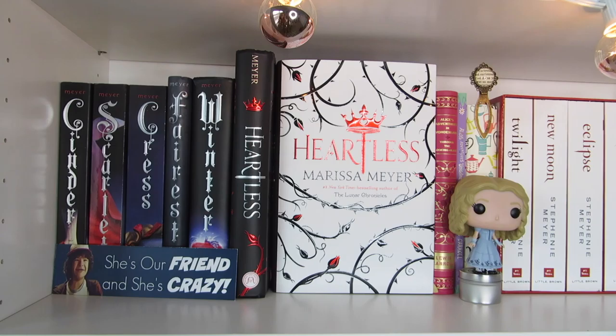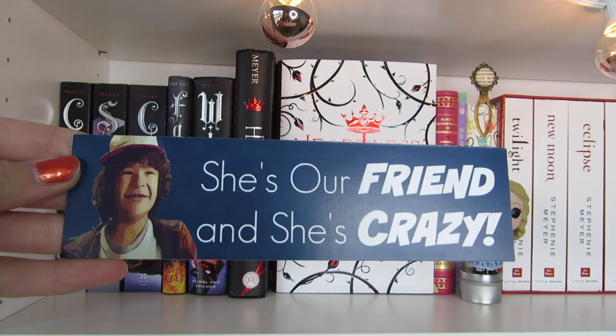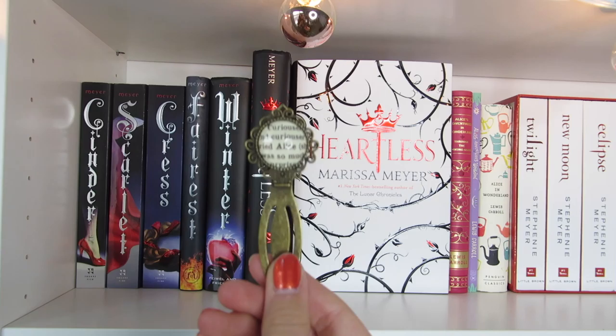I'm going to be doing the same thing I did with the previous two shelves and show you the little shelf accessories first. I have this bookmark that says 'she's our friend and she's crazy' — it's a quote from Stranger Things and has a picture of Dustin on it. And next I have this little Alice in Wonderland Funko Pop, from the live action Tim Burton movie. And lastly, I have this little Alice in Wonderland bookmark, which I believe I got in an Owlcrate box.